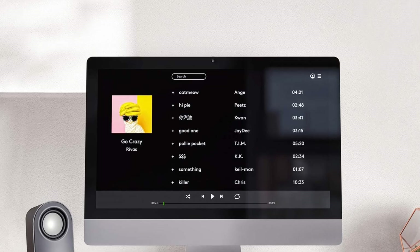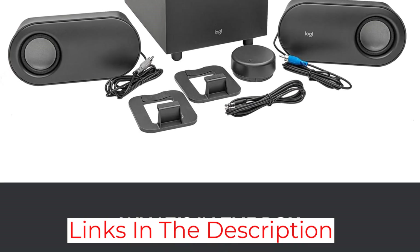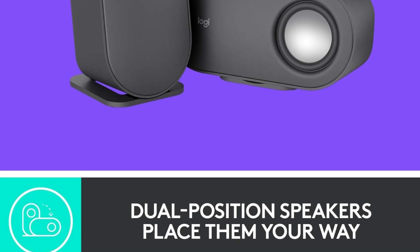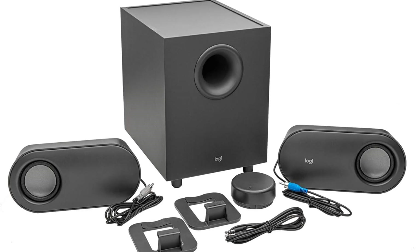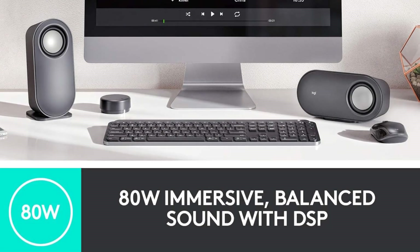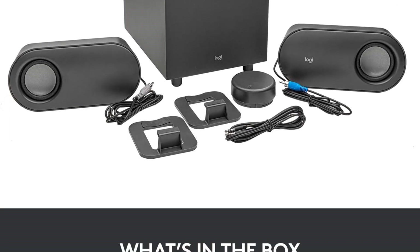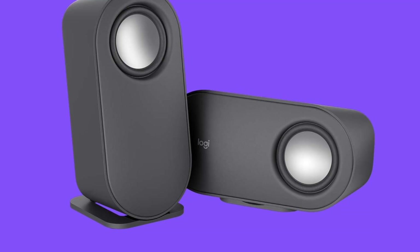The Logitech Z407 features an impressive suite of connectivity options. The wireless Bluetooth connection is extremely stable and consistent — we never once had an issue connecting to our laptop or MacBook Pro. The one dial allows you to wirelessly adjust the volume, bass and skip soundtracks, which is really useful if you need to control the system from a distance. The entire speaker system has an output power of 40W RMS and a peak power of 80W. Apart from wireless Bluetooth, you can also connect the speakers via micro-USB and 3.5mm input.